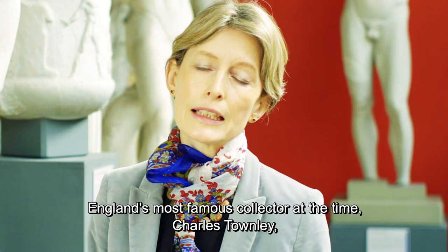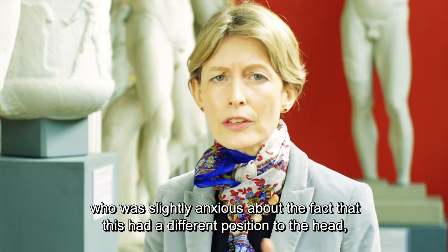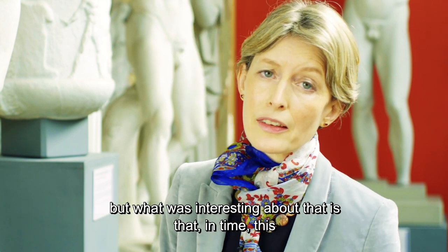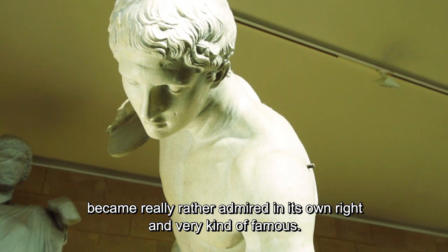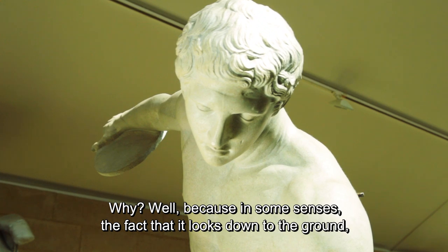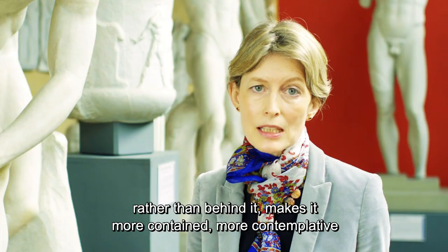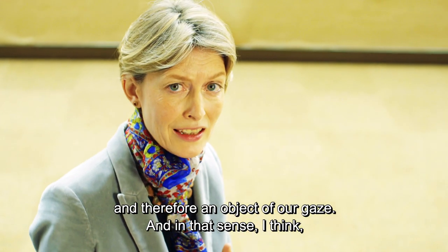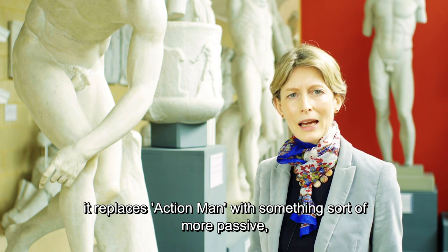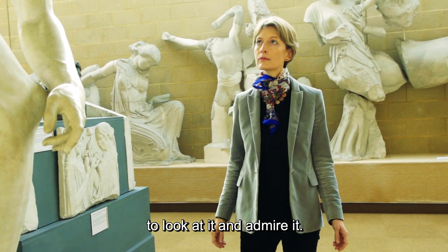This piece was offered to England's most famous collector at the time, Charles Townley, who was slightly anxious about the different head position. But what's interesting is that in time this version became really rather admired in its own right and very famous. Why? Because in some senses the fact that it looks down to the ground rather than behind it makes it more contained, more contemplative, and therefore an object of our gaze — replacing action with something more passive, something that actually asks us to look at it and admire it.